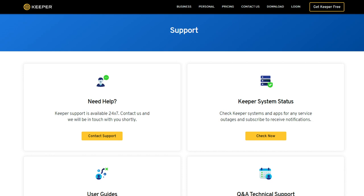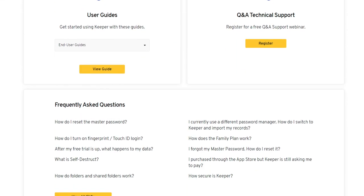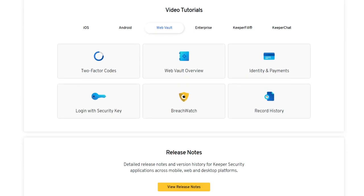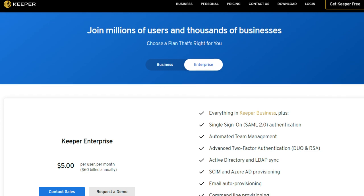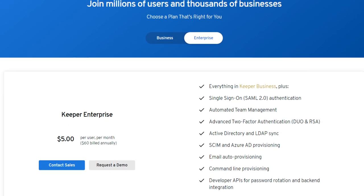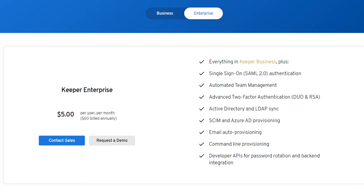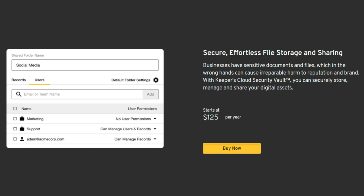Keeper offers excellent support — apart from organizing training for your entire team, the support also has an extremely rich knowledge base with abundant articles and videos. There is also 24/7 live chat. Enterprise plans begin at $5 per user per year and support single sign-on authentication, advanced provisioning methods, and automated team management. For just $10 per user per year, you can get advanced reporting, and for $125 per year, file sharing and storage.